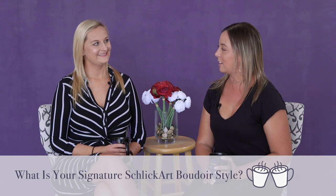Hey everyone, I'm Lindsay Schlick and I'm Sonia Gilhuis, and this is Schlickart Booty Breaks where we answer your questions on all things boudoir. So grab yourself a cup of tea, get comfortable, and let's take a booty break. What's today's question, Sonia? Today's question is: what is your signature boudoir style?